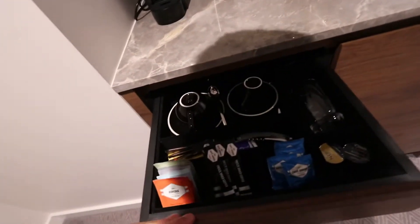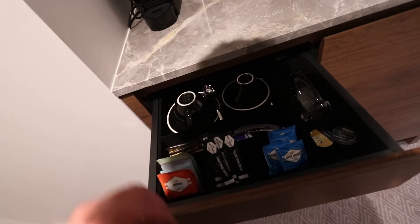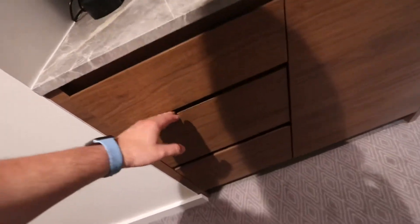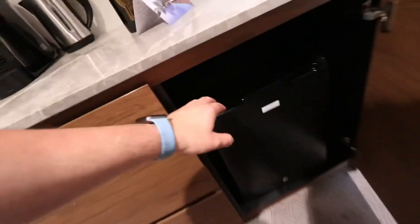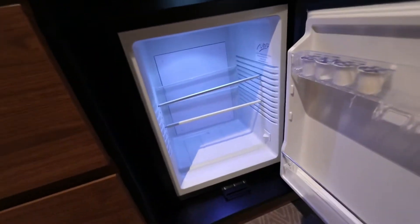We've got the boardroom — that's the minibar. Sugar, tea, all that stuff, extra coffee cups, empty ones. And this is the fridge. Let's check the fridge — complimentary milk. There is no water in the room, no problem, I need to buy more water because I am very thirsty.